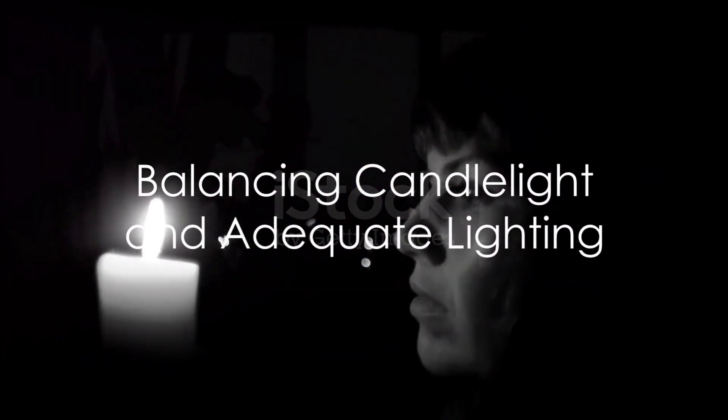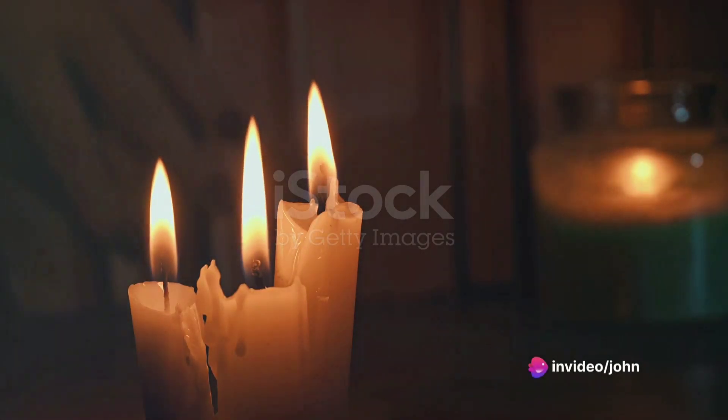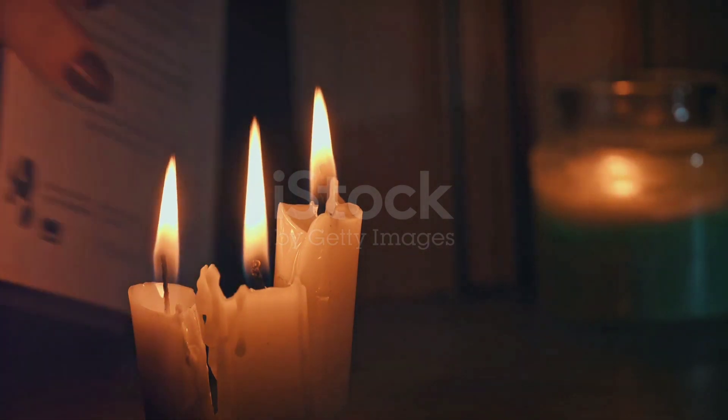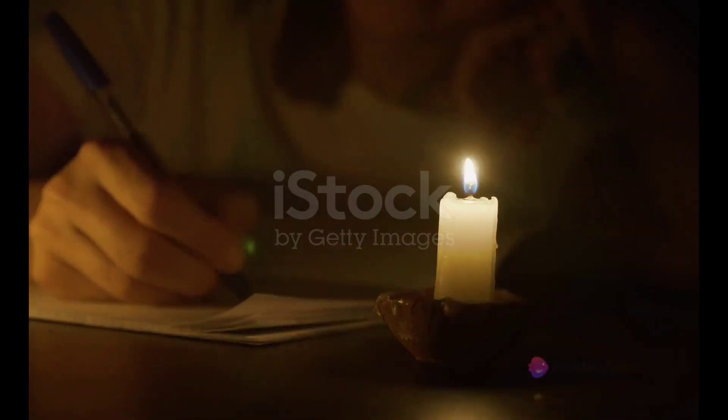But remember, while studying in candlelight can indeed be beneficial, it's important to ensure that you have enough light to read comfortably without straining your eyes. A candle may provide a beautiful ambience, but it's not a replacement for a good desk lamp.